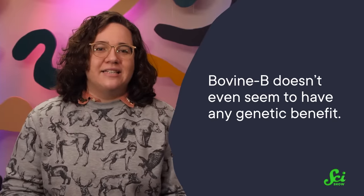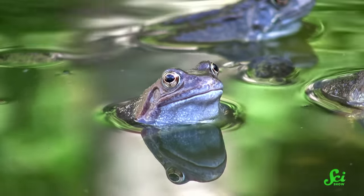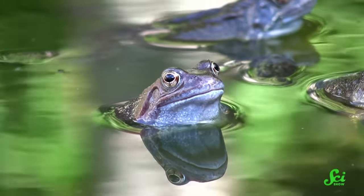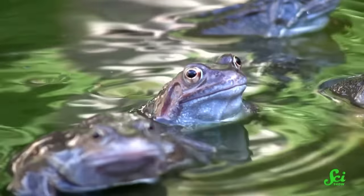That means not only can horizontal gene transfer occur in animals, but it can even occur with a two-step process, from animal to animal vector to animal. And the crazy thing is that unlike most genes, bovine B doesn't even seem to have any genetic benefit. Rather than being a positive mutation those first frogs kept around because it helped them survive, scientists think bovine B is popular solely because of how good it is at replicating and jumping.